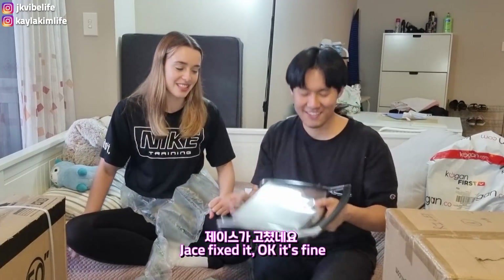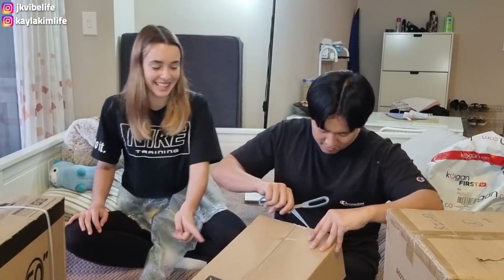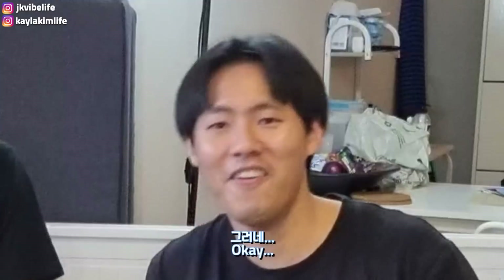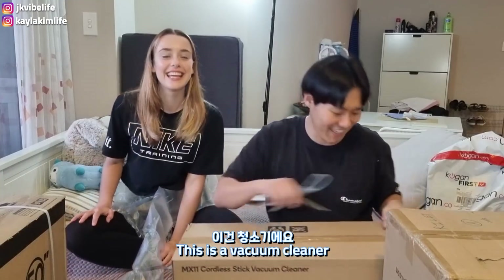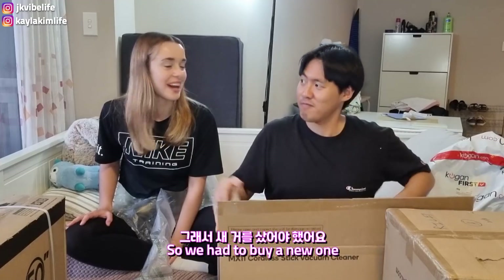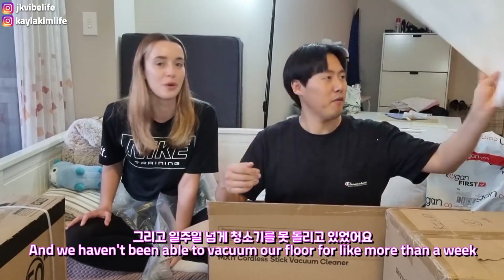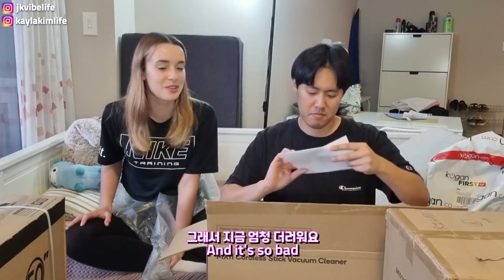Jace just fixed it — okay, it's fine. This is a vacuum cleaner. Jace broke our current vacuum cleaner so we had to buy a new one, and we haven't been able to vacuum for more than a week. It's so bad.